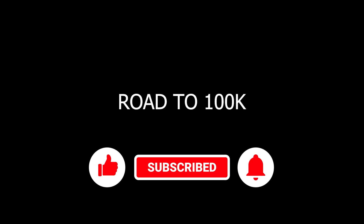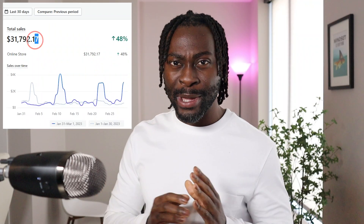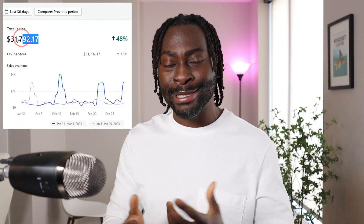Here are the results for the past 30 days running the store: over $30,000 made with just one YouTuber with barely 200,000 subscribers. Imagine if I had more time to secure more YouTubers.